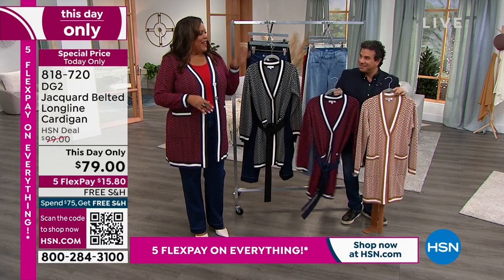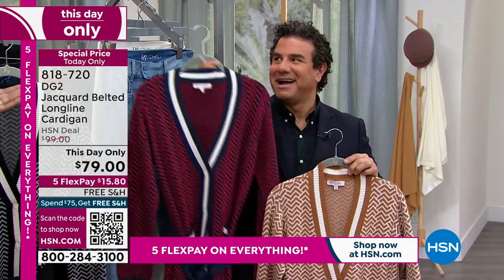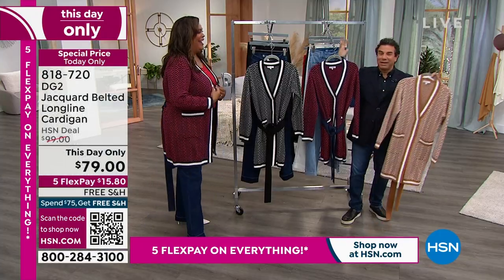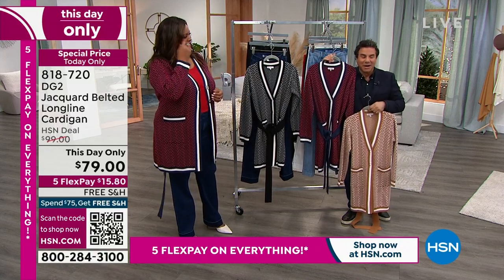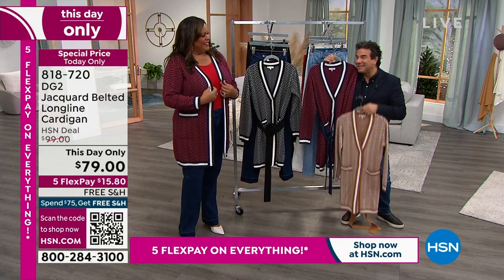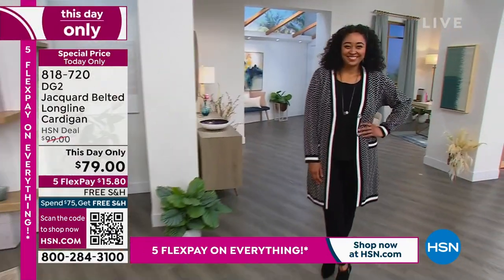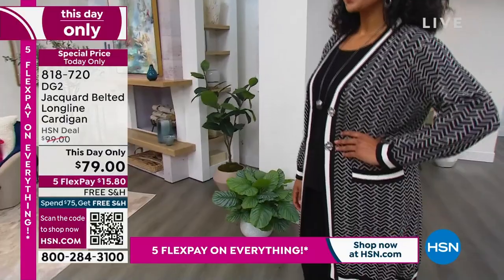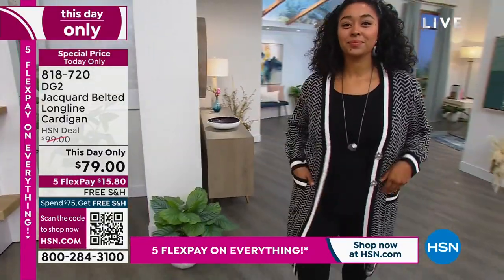Thank you so much, Sam — you look good. Love the hair. I can't believe he has this beautiful curly hair. I'm excited to be with you tonight on this special edition of the list. Happy New Year! Thank you for having us. So you guys, item number 818-720. Get this cardigan home — it is absolutely beautiful, it is to die for, and you're going to get so many compliments.